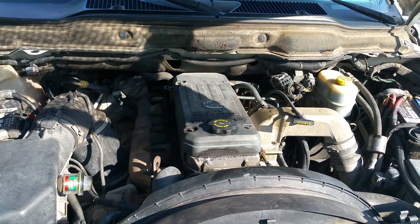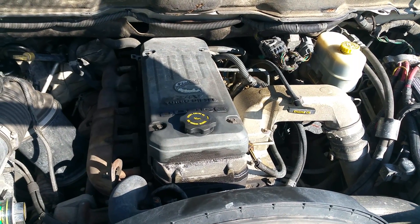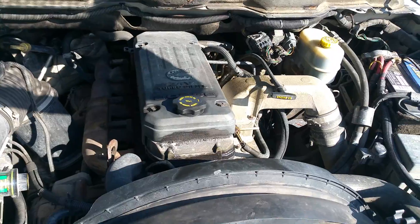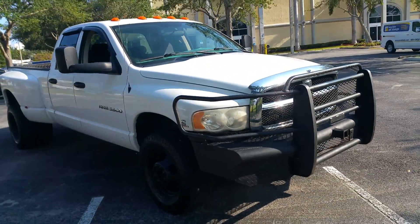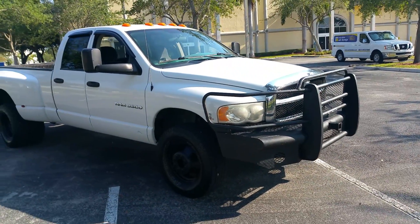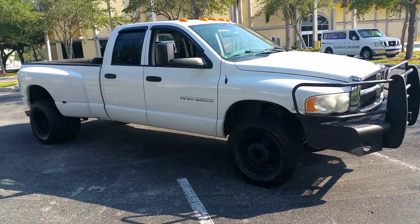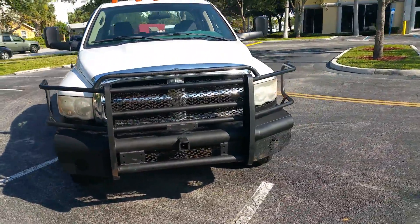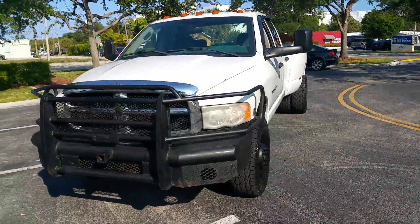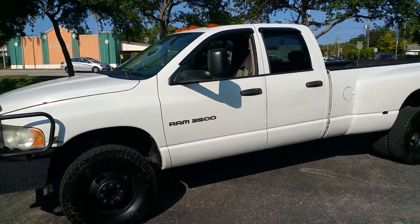This truck mechanically is 100% — the engine runs perfect. It's a 5.9 liter Cummins diesel, dually, 4x4. The transmission shifts smoothly throughout all the gears. It has ice cold air conditioning and it's all Florida truck highway miles.